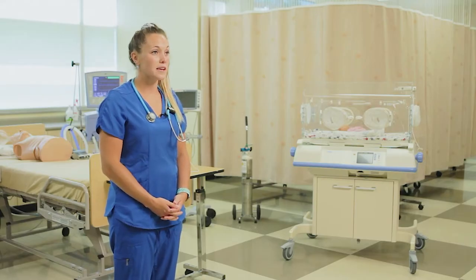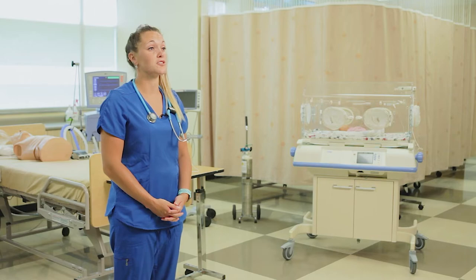I first heard about the respiratory therapy program when I was in the pre-health science program here at St. Clair, and now here I am and I would not change it for the world.